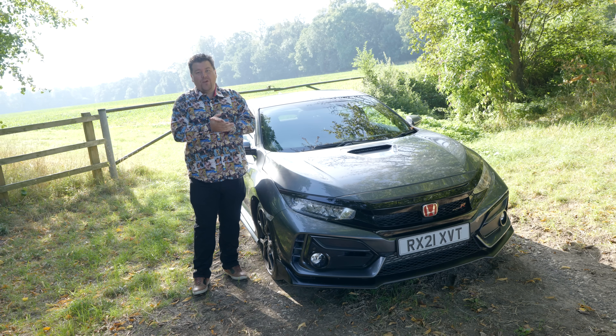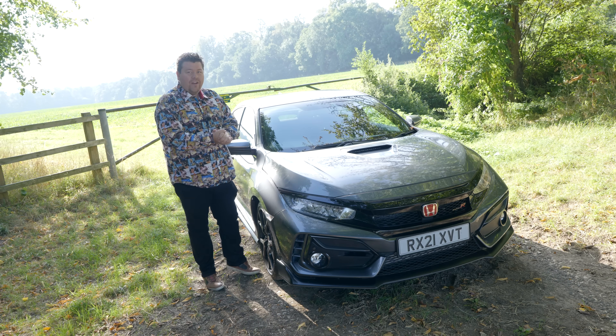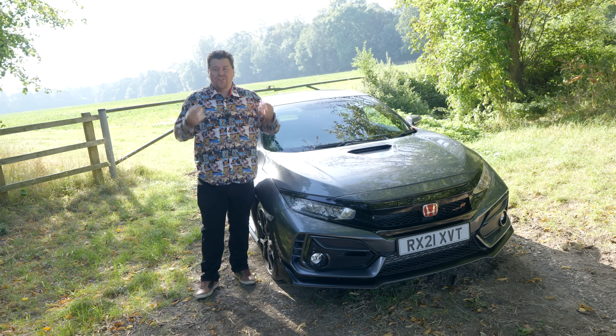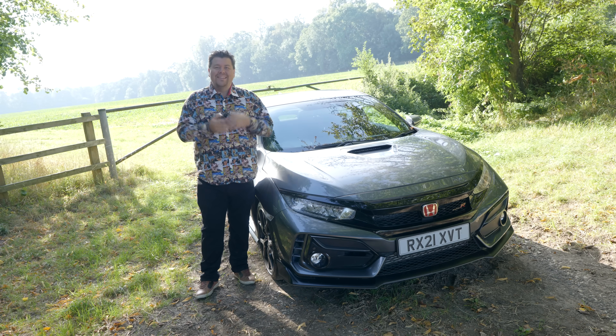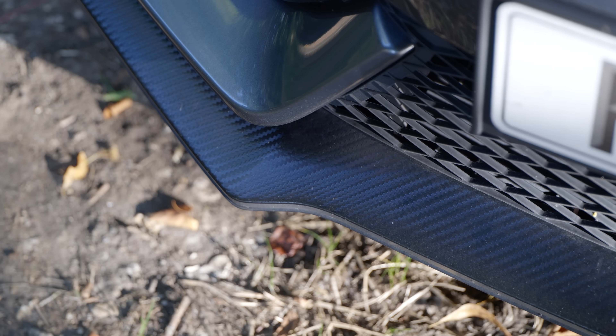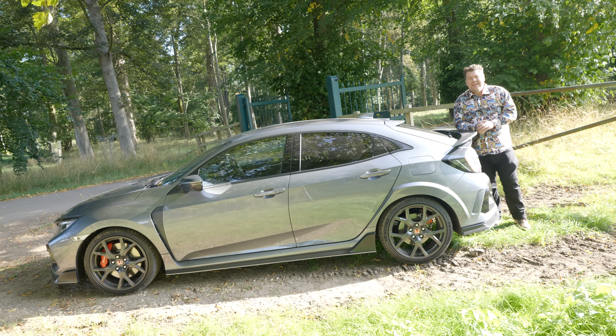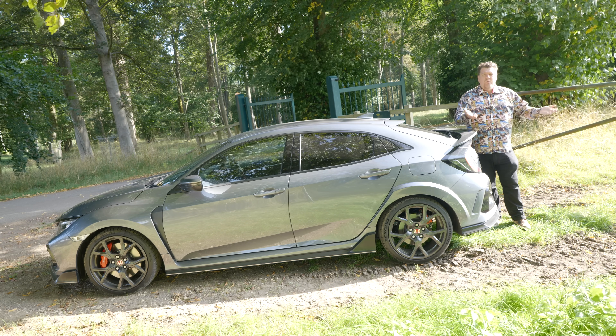But as Honda learned, you cannot please everybody. And there were many out there who said this seems like a great car and I love the way that it drives, but I simply cannot love the way that it looks. It's a little bit too boy racer with all of its sharp edges, said big wing, etc. I know several people who said at the time, if only they made it without the rear wing, I would have bought one.